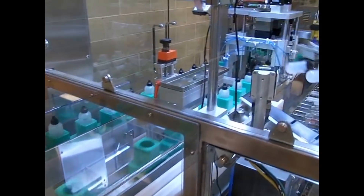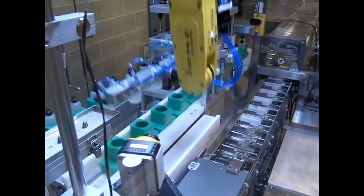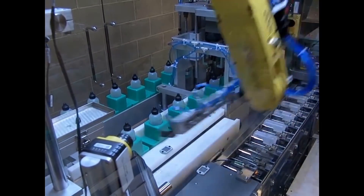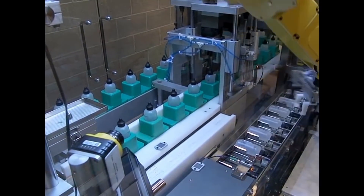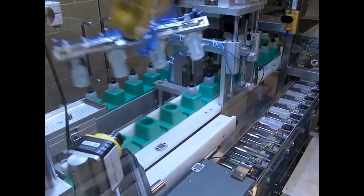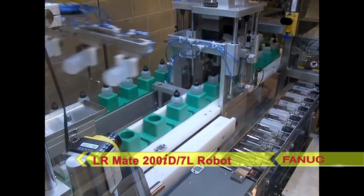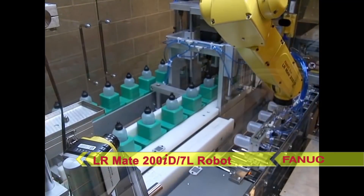The system starts as cosmetics bottles are fed into the machine in pucks from the upstream equipment. A feed screw indexes four pucks at a time to the pick and place area, where a long-arm FANUC LRM8-200ID 7L robot picks the bottles four up out of the pucks.